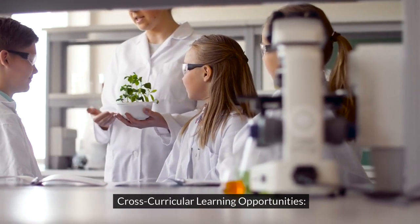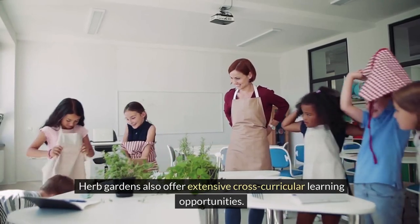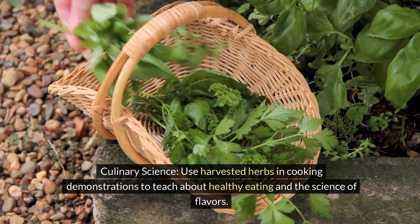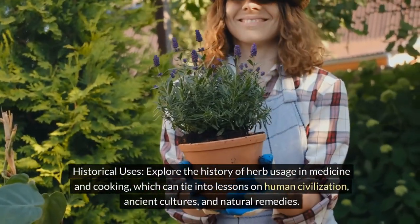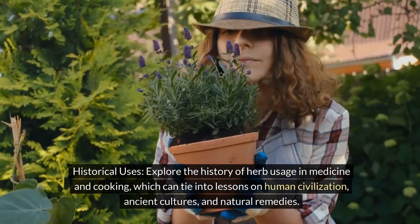Herb gardens also offer extensive cross-curricular learning opportunities. Here are a few activities to consider. Culinary science: use harvested herbs in cooking demonstrations to teach about healthy eating and the science of flavors. Historical uses: explore the history of herb usage in medicine and cooking, which can tie into lessons on human civilization, ancient cultures, and natural remedies.